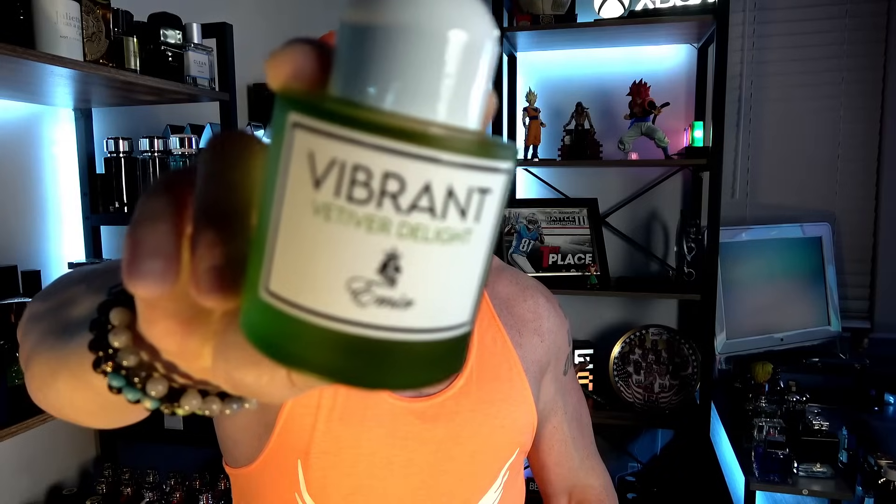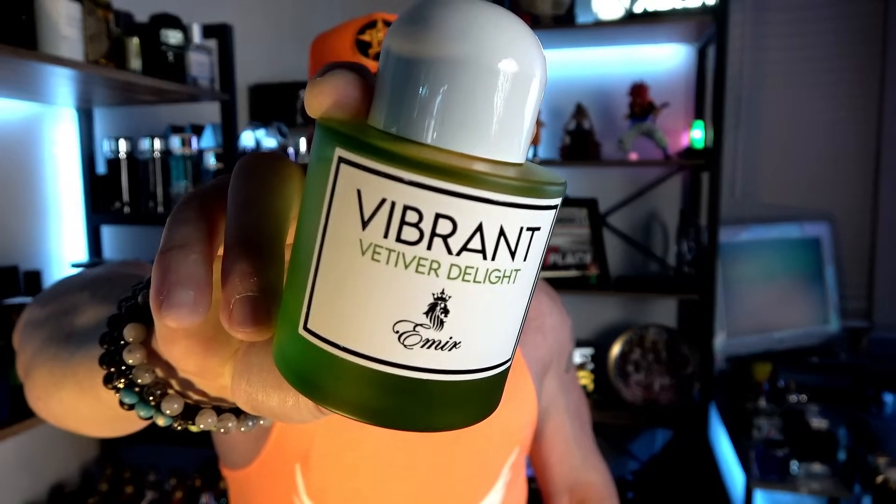It smells like freaking lemon-lime Sprite — this stuff's beautiful. Average to slightly above average performance, but it might surprise you; at least on my skin it very much surprised me how well it performs. I just love wearing it casually during the day. It's a fun, refreshing, vibrant and uplifting scent profile that's hard not to like. Super fresh citrus like this is absolutely perfect for out the shower. That's what I've been reaching for lately — Vibrant Vetiver Delight from Paris Corner.